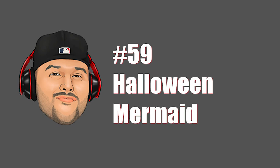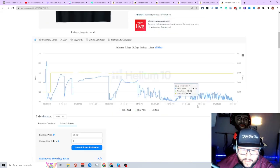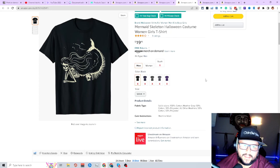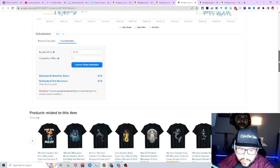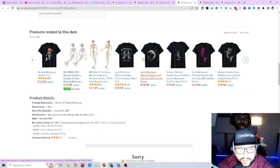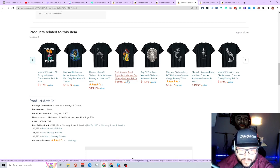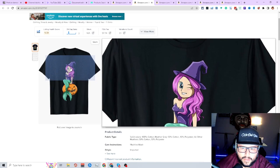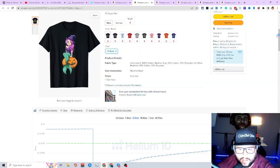Next niche is mermaid. A mermaid bra or bikini top idea — just crushing it, making sales pretty much every single month, almost every single day. Coming into Halloween: a skeleton mermaid — really cool, BSR cranking in and making a lot of sales getting closer to Halloween. A full skeleton dead sugar skull Mexican day glittery mermaid t-shirt. 'This is my human costume, I am a mermaid.' A Halloween mermaid with a witch hat sitting on a pumpkin — really awesome design.